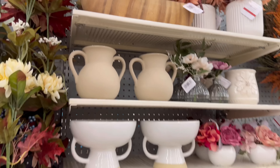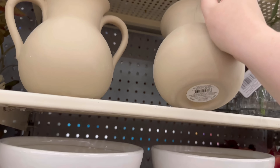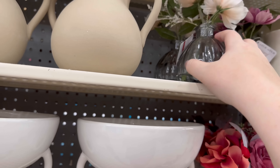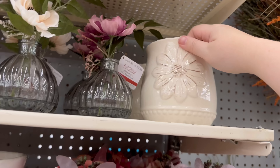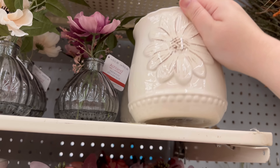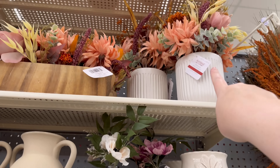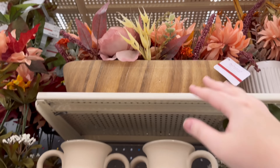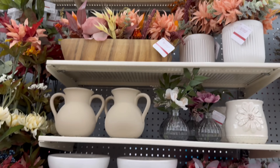We've got some more vases — I really like this one, $19. These little ones are $12. $9.99, that one is $39, and then $49 for this one — it's like a dough bowl pre-filled with flowers.